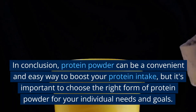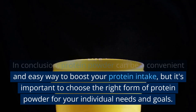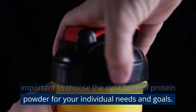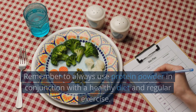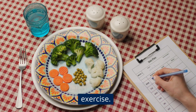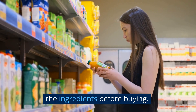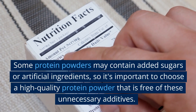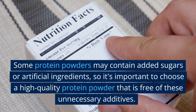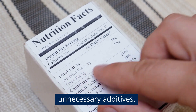In conclusion, protein powder can be a convenient and easy way to boost your protein intake, but it's important to choose the right form for your individual needs and goals. Remember to always use protein powder in conjunction with a healthy diet and regular exercise. Always make sure to read the label and check the ingredients before buying, as some protein powders may contain added sugars or artificial ingredients — so choose a high-quality protein powder that is free of these unnecessary additives.